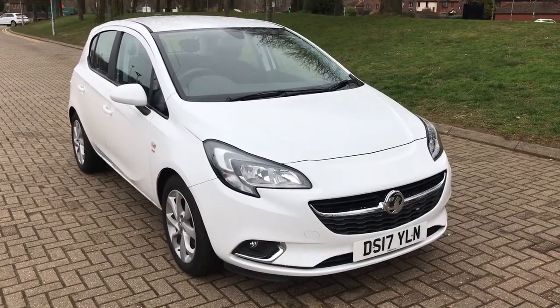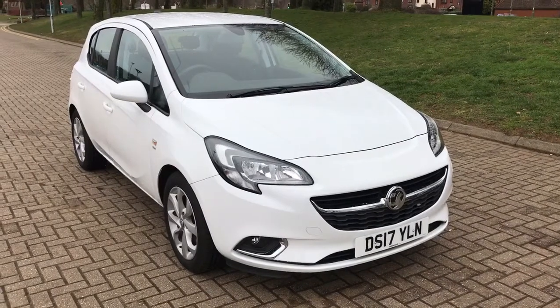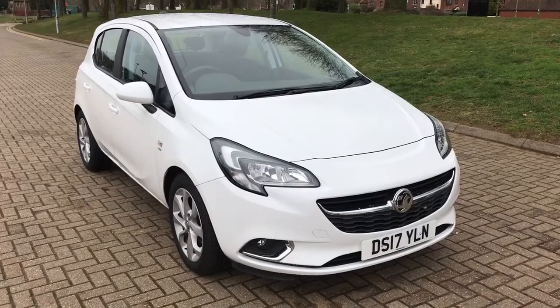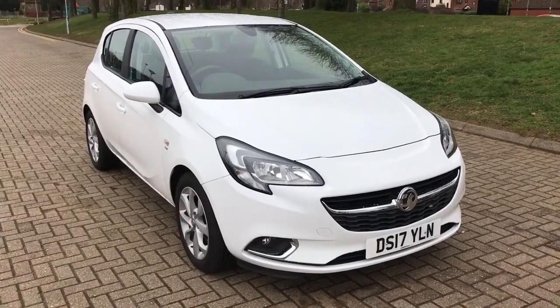Welcome to this real world fuel economy test for the Vauxhall Corsa. This particular model has got the 1.4 petrol engine in it with a manual gearbox. What we're going to do first of all is jump inside the car, make sure that the trip computer is reset, and then take it for a drive from there and see how it gets on.